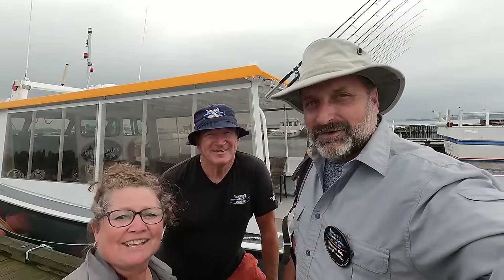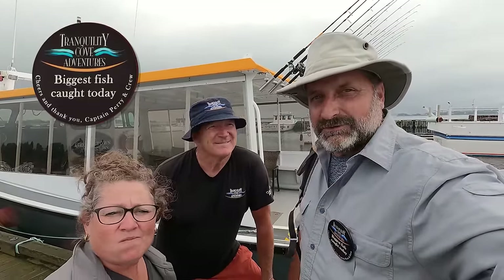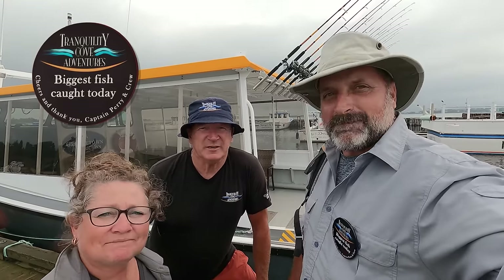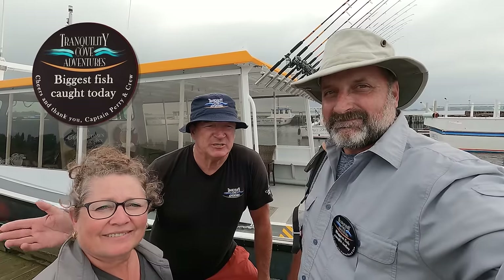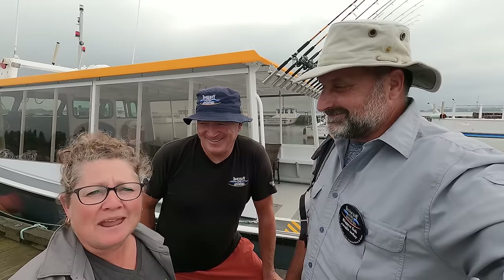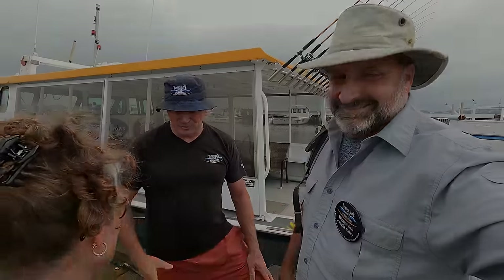We're at Tranquility Cove Adventures and this is Captain Perry — he just took us out on an awesome boat tour. To book it, just go online to tcapei.com — you can book right online: fishing, clamming, private charters, whatever you like. It's a lot of fun. It was amazing, don't pass it up. Thank you very much!